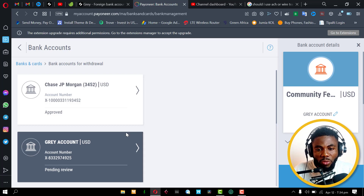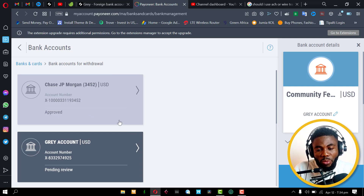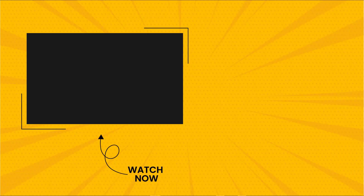In the next video, I'm going to do a transfer and show you how you can send money from Payoneer to your Gray account and then from your Gray account to your Nigerian bank account. I encourage you to get this account and let me know in the comments if you have any problems creating it. If you already have an account, let me know how it's going. Are you enjoying it? Is this something you would advise? Have you had any issues using the Gray account?